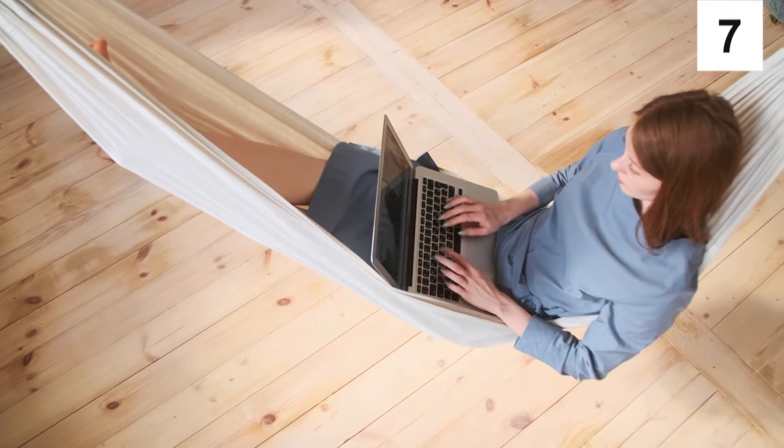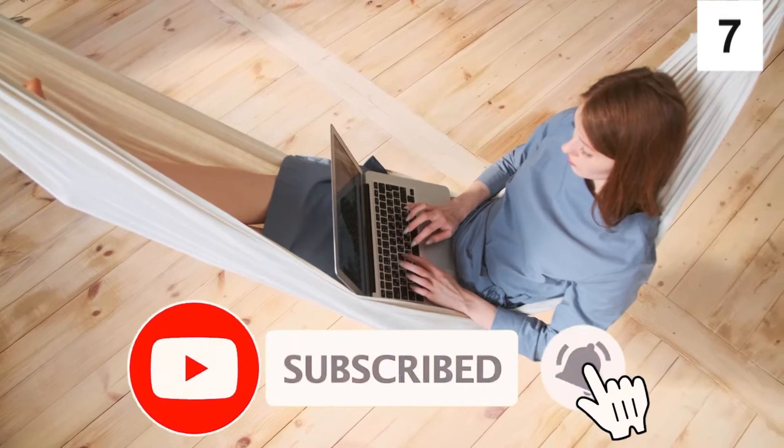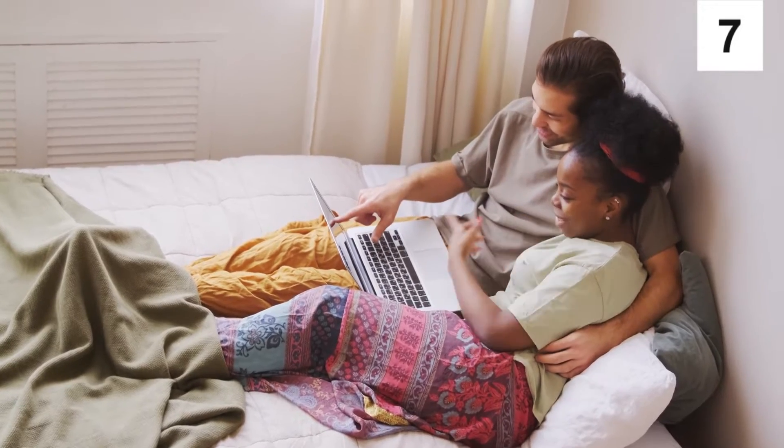Only a small percentage of people who watch my videos actually subscribe, so if you find value in it, consider subscribing with the notifications turned on. It's free and you can always change your mind later.